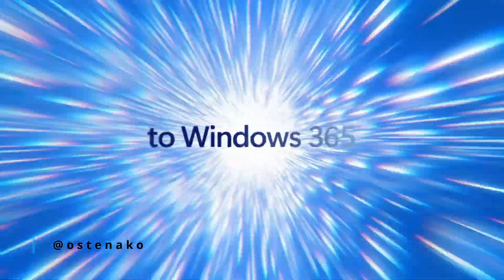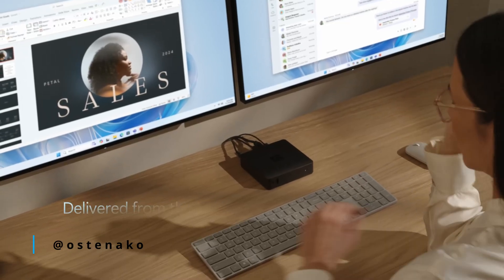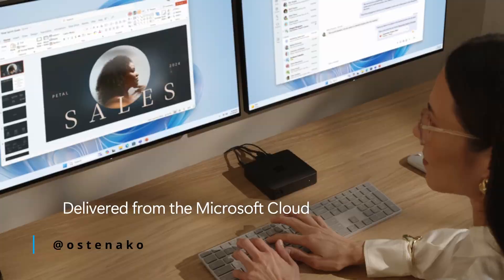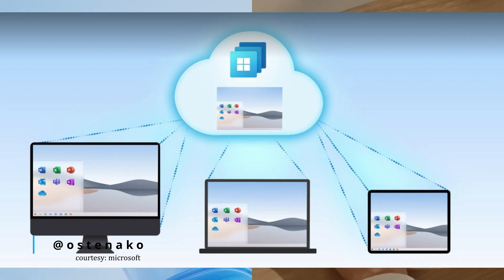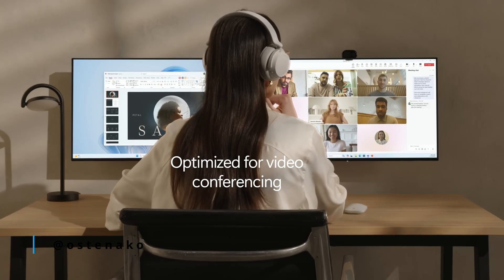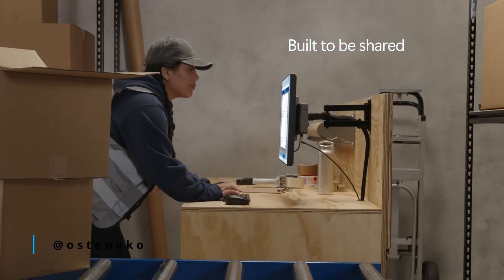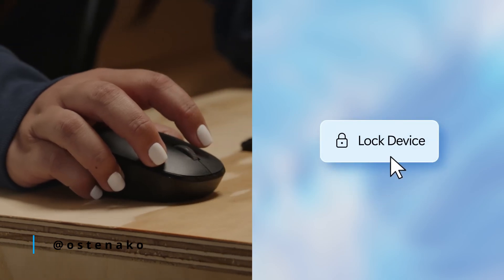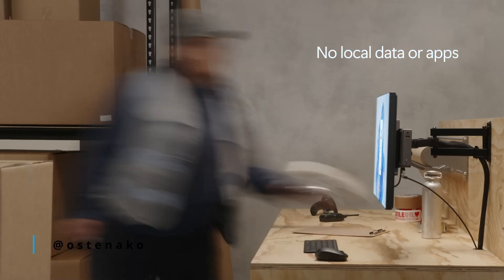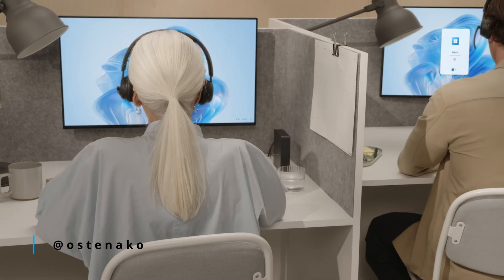This device is perfect for businesses embracing shared workspaces. Say you've got an office with multiple employees who rotate desks — each person can log into their cloud PC using the Link without worrying about data staying local. Compared to the Mac Mini, which is more tailored for individual users or small teams, the Link feels like a natural fit for larger enterprises or co-working spaces. It's cost-effective, secure, and flexible.